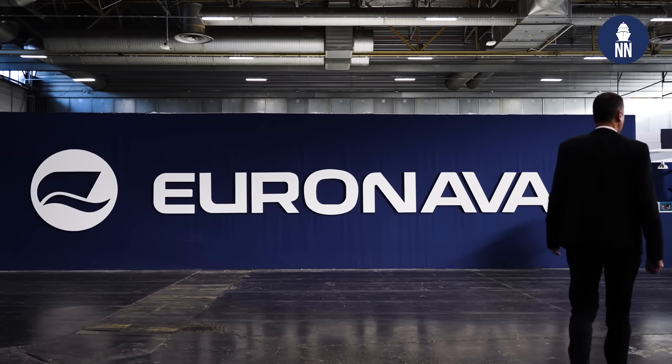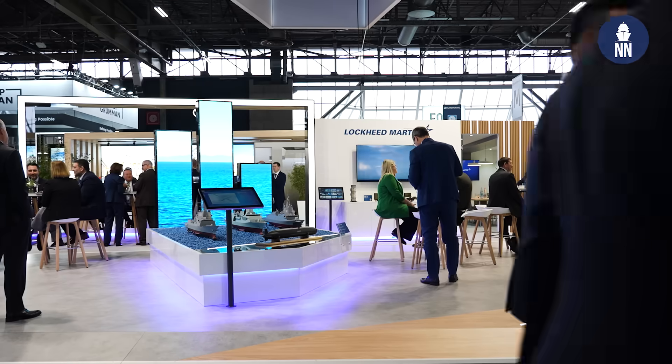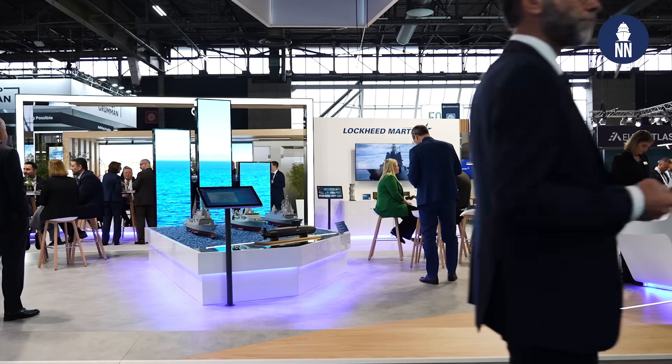Chris Gavis here at Euronaval 2024, and today we're at the Lockheed Martin stand. We're going to talk to Paul Lemmo, he's the Vice President and General Manager of Integrative Warfare Systems and Sensors. Nice to see you again. Great to see you, Chris. Thanks for stopping by our booth today at Euronaval.